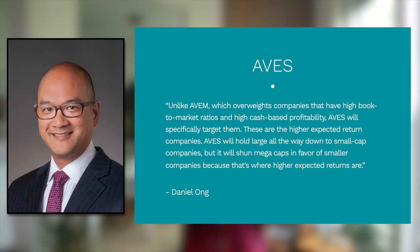Specifically, according to Avantis Senior Portfolio Manager Daniel Ong: unlike AVEM, which overweights companies that have high book-to-market ratios and high cash-based profitability, AVES will specifically target them. These are the higher expected return companies. AVES will hold large all the way down to small cap companies, but it will shun mega caps in favor of smaller companies because that's where higher expected returns are.